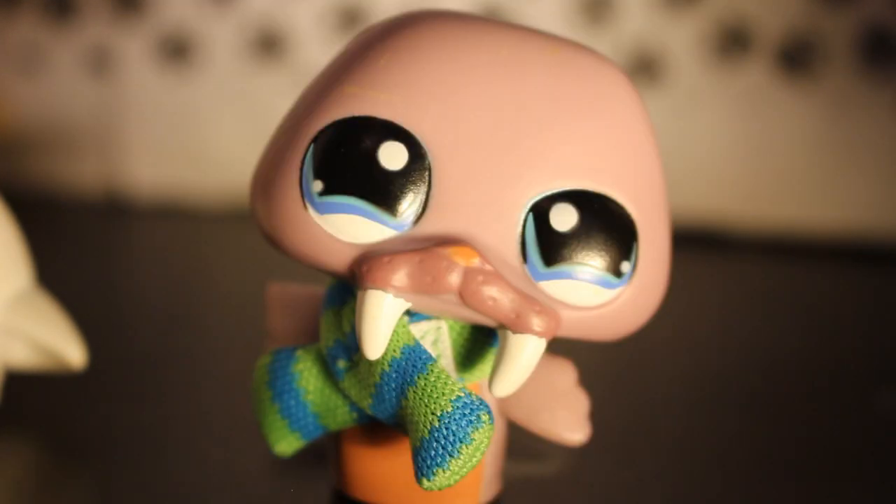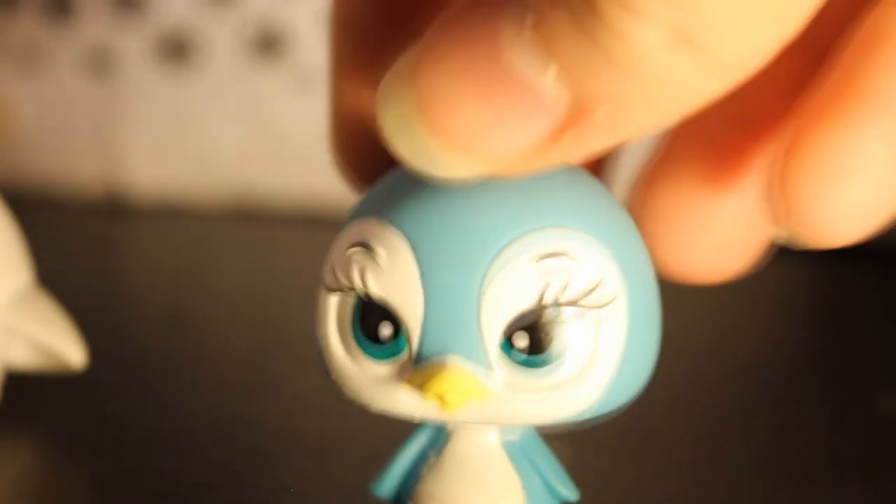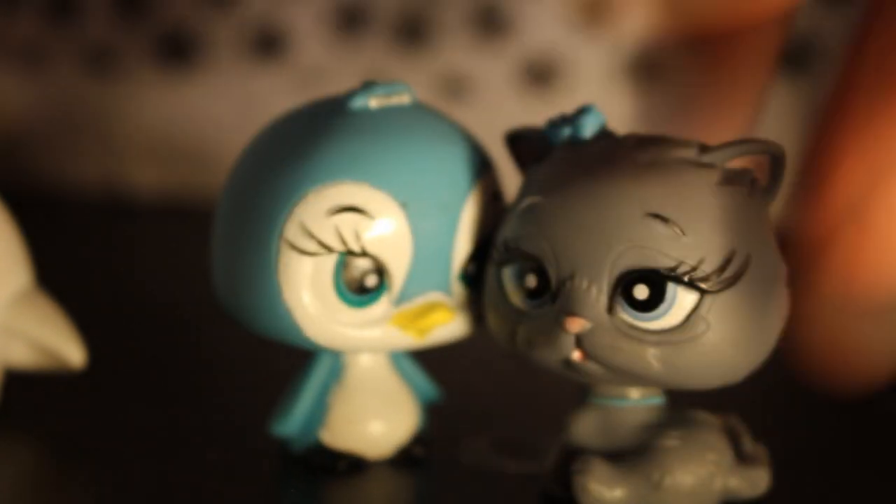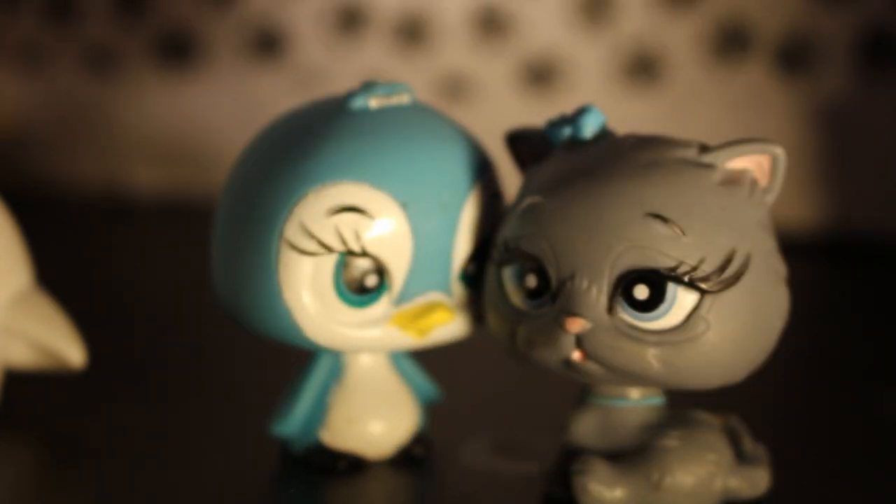Oh my god, I found another one of those stupid Bratz things — I probably got this all from the same seller. Oh, that one's cute. We've got another one — it's a cat. This entire bag is bullshit. No, I'm kidding, I'm joking.